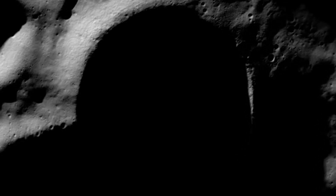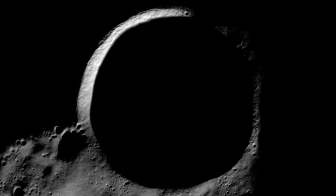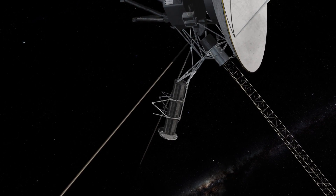The Moon's Shackleton Crater, for example, hasn't seen sunlight since it was created more than a billion years ago. Until now, NASA missions to these locations have sparingly used very low power from available sunlight.